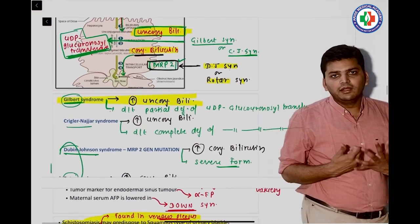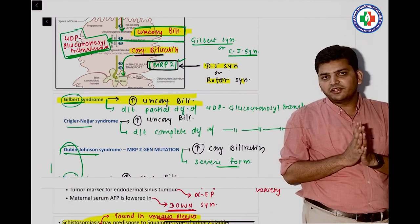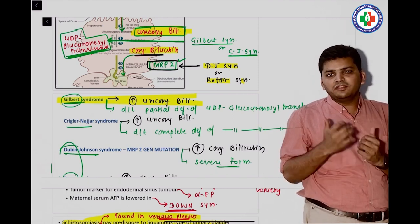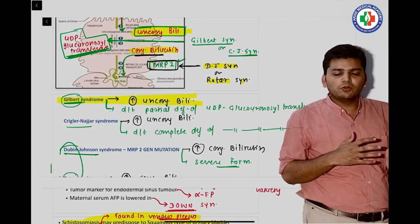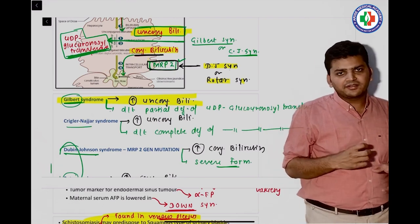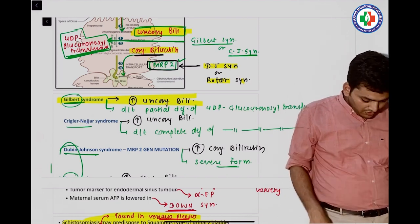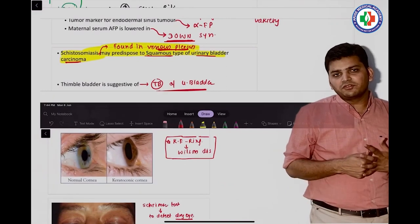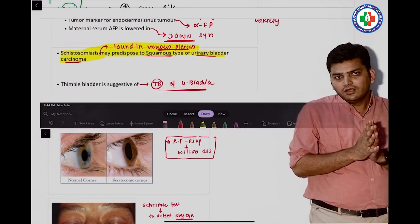There was a question on Gilbert syndrome. We discussed congenital hyperbilirubinemias, and Gilbert syndrome presents with high unconjugated bilirubin, not very severe, occurring in the 20–30 age group with on-and-off jaundice. They asked: unconjugated hyperbilirubinemia is seen in which condition — the answer was Gilbert syndrome. We also discussed schistosomiasis — it leads to urinary bladder cancer, specifically squamous cell type.